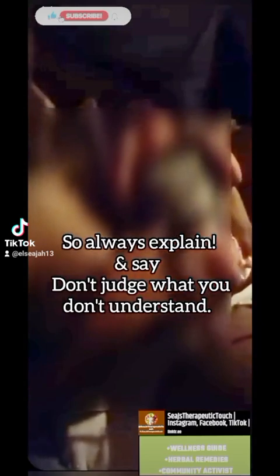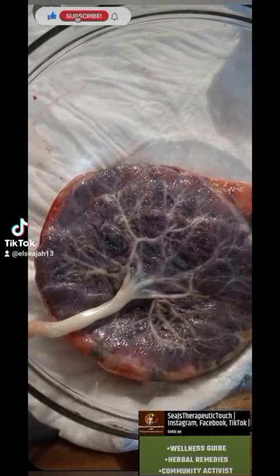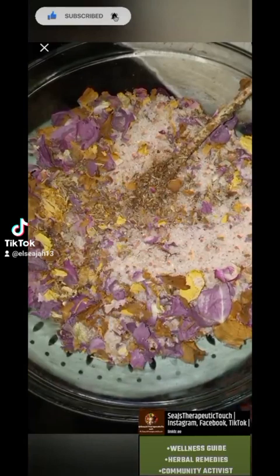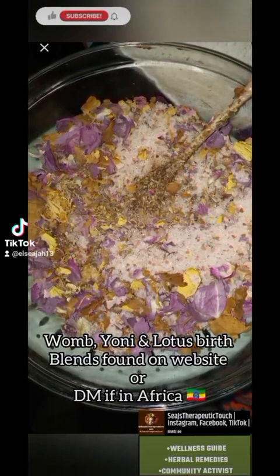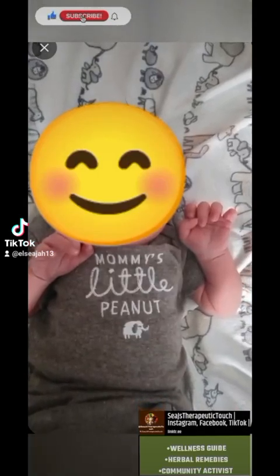This is going to fall off naturally — it falls off. This is a clean picture of the placenta when I washed it off. And this is a lotus birth. A lotus birth is basically putting fresh herbs and salt to keep and preserve the placenta until the placenta naturally falls off of the baby.